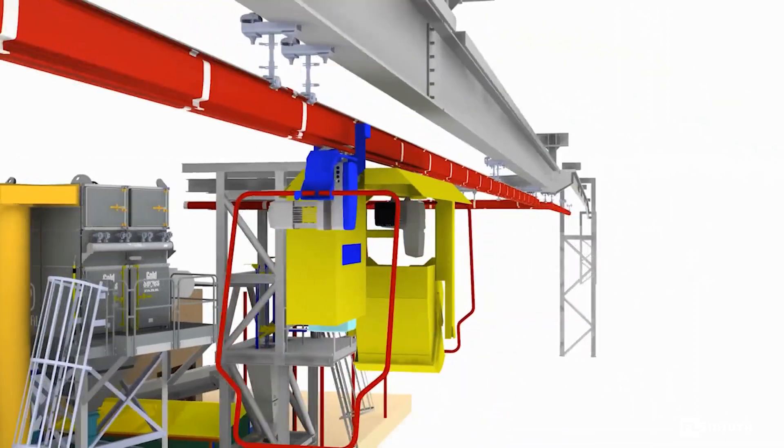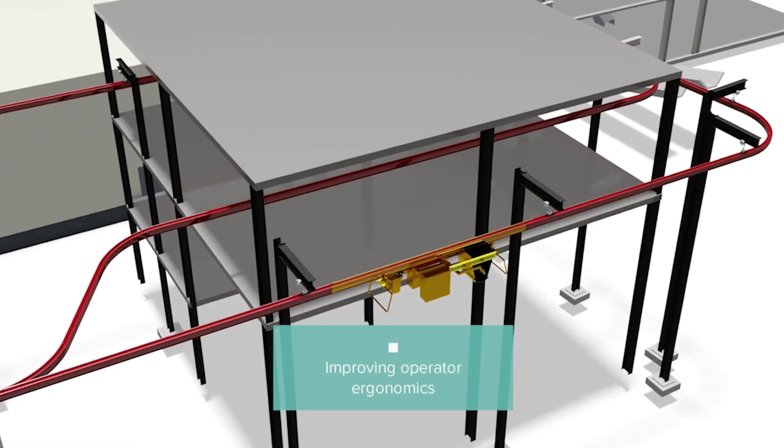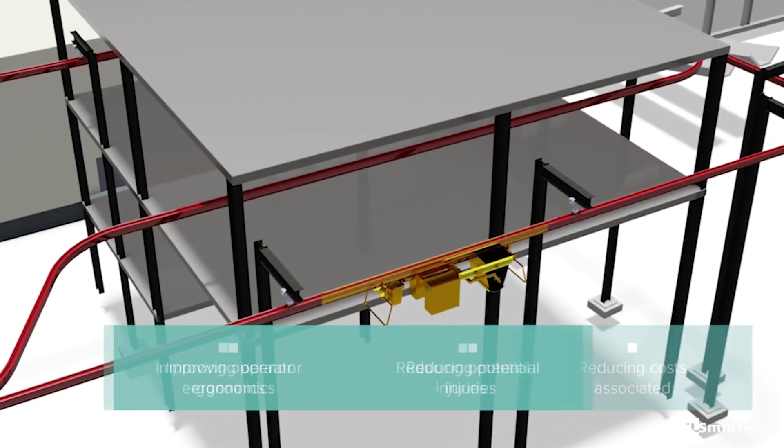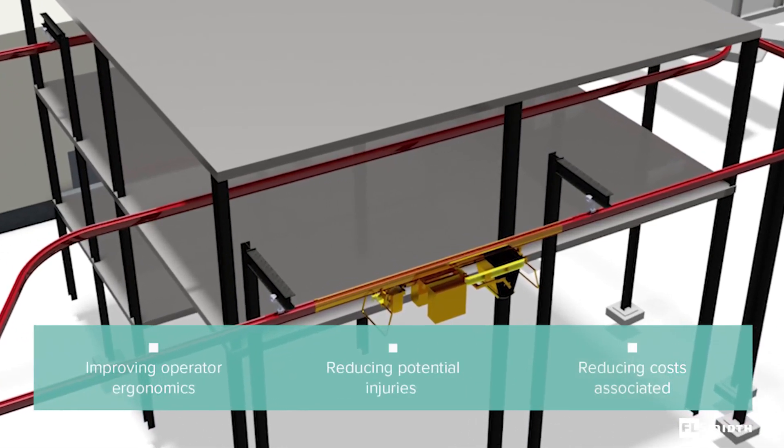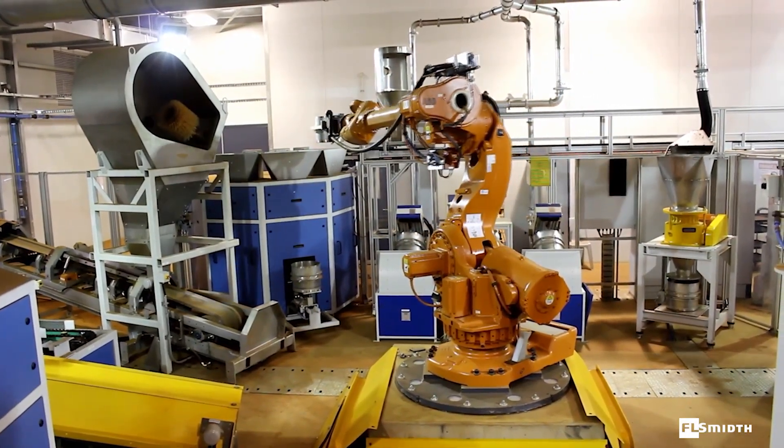It includes a monorail system which delivers samples to the lab from the sample tower, improving operator ergonomics and reducing potential injuries and costs associated with manual handling. The samples are subdivided and prepared for moisture and particle size analysis.